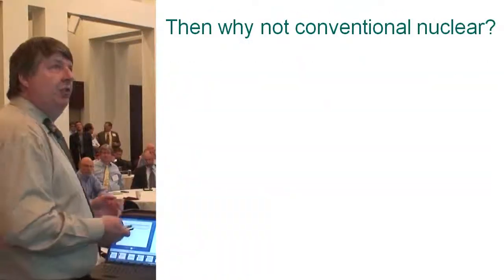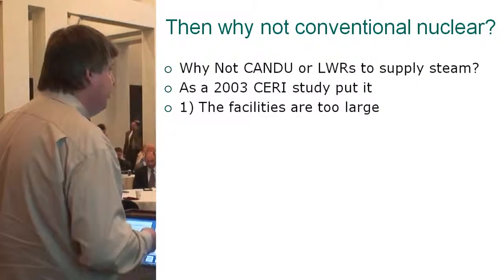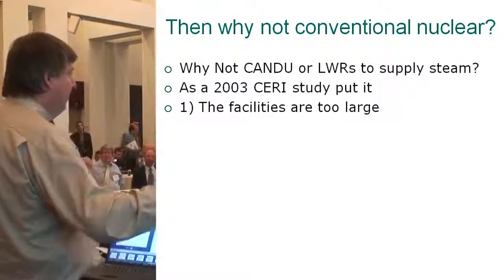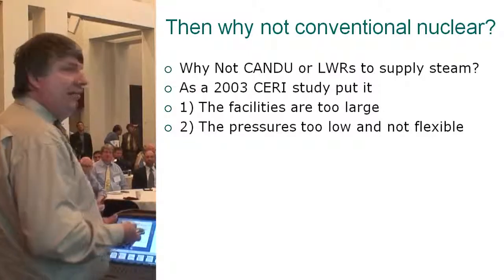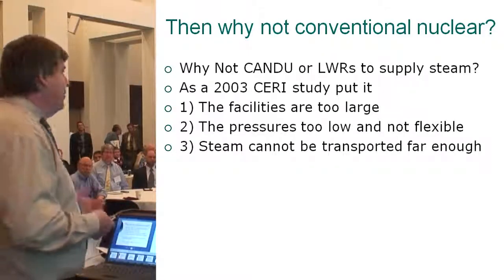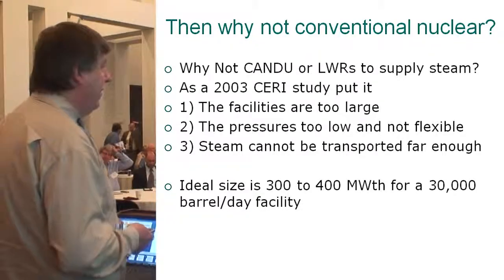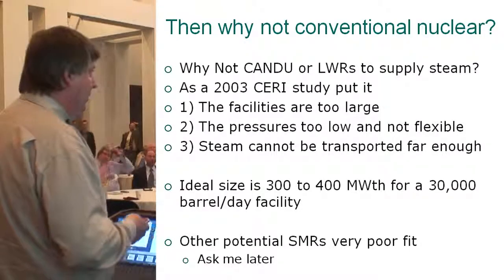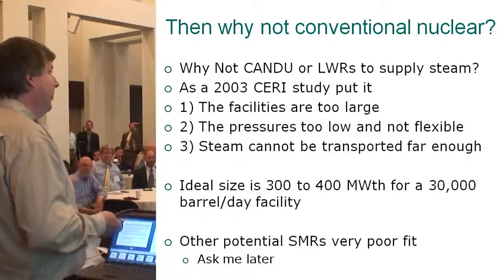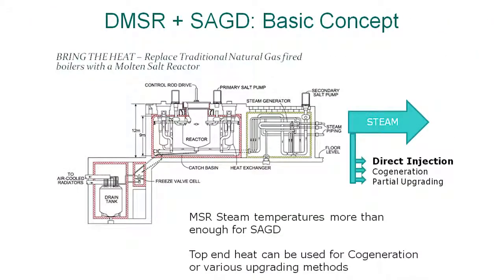Why not conventional nuclear power? Basically a study pointed out the facilities are too large — we just can't pump the steam around wide enough to use it. The pressures are too low and not flexible, and the steam just can't be pushed around far enough. The ideal size is 300 to 400 megawatts thermal for a 30,000-barrel-a-day facility. Other potential small modular reactors have problems mainly with steam pressures being too low. The basic idea is using an MSR — a molten salt reactor — combined with SAGD.